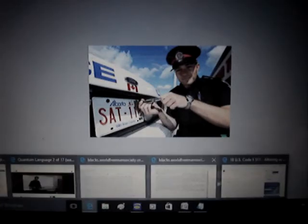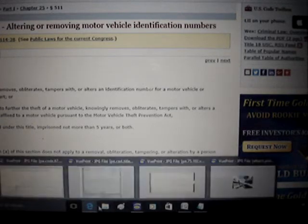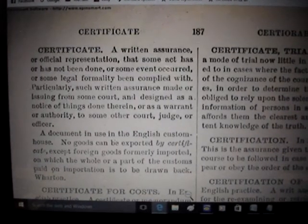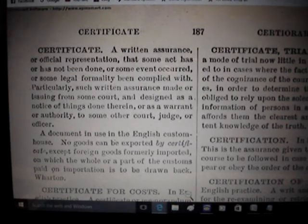In Title 18 of US Code, section 511, tampering with a VIN plate is up to five years in prison. Now I want to look at the word 'certificate.' From Black's Law: it is a written assurance or official representation that some act has or has not been done, or some event occurred, or some legal formality has been complied with.